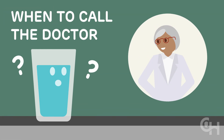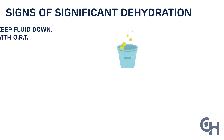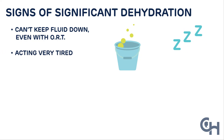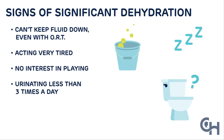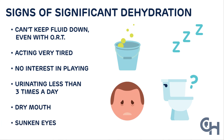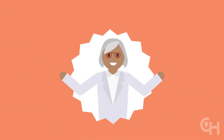If you've been trying for a while but your child just isn't taking much liquid, be on the lookout for significant dehydration. Call the doctor if your child can't keep fluid down even with ORT, is acting very tired, isn't interested in playing, isn't urinating much, or if their mouth seems very dry and their eyes look sunken. Always call the doctor if you just feel something isn't right. Trust your gut.